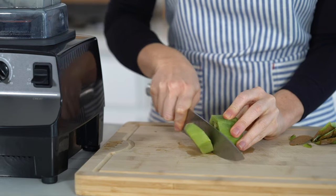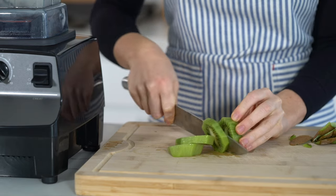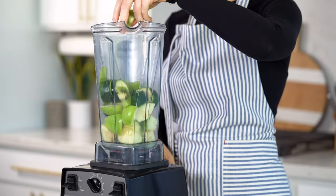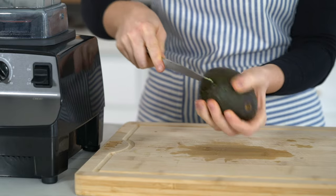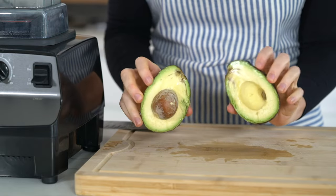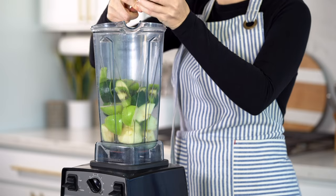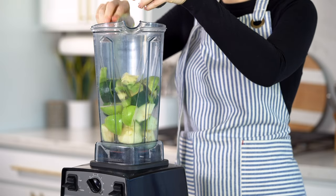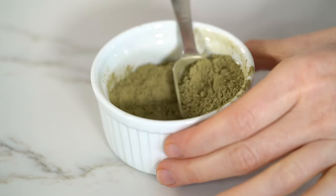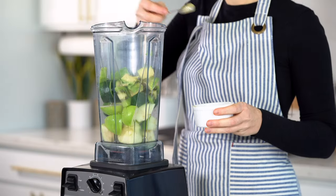One kiwi, which is packed with vitamin C. And kiwis are also great for your eyes, heart, digestion, and overall immune system. Half of a ripe avocado to get in those extra fats, fiber, and nutrients — and just like with the zucchini, you can slice up your avocado and pre-freeze it in advance for a creamier texture. One teaspoon of matcha powder, which is a great natural energy booster. And matcha has actually been shown to boost metabolism.